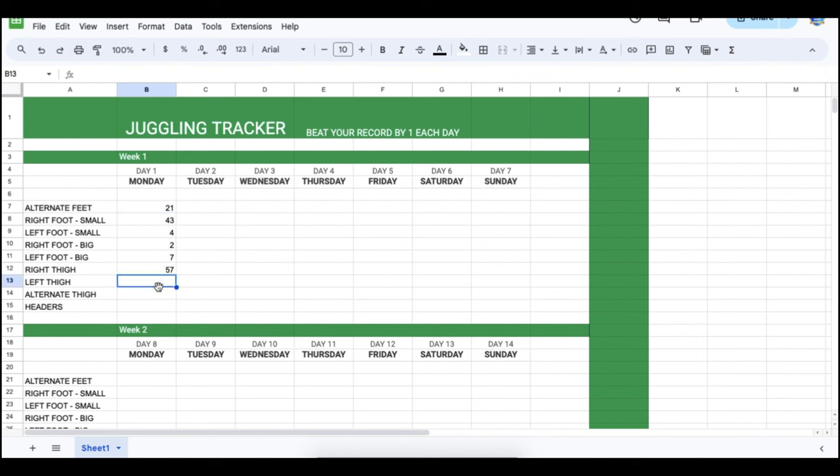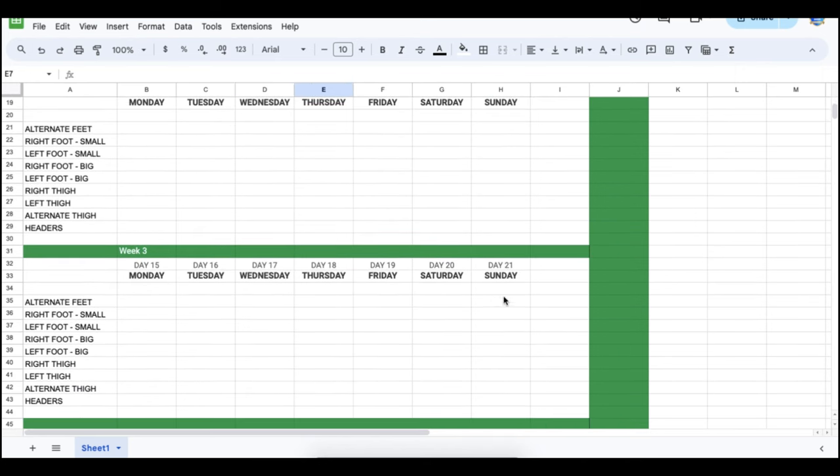Now that you have this tracker, you're going to input all your records on a daily basis. Each day, all I want you to do is try to beat your record by at least one. So let's say your record on alternating feet was 21 on the first day — all you have to do the next day is get 22. If you get 22, that's a massive win. Move on to the next skill. If it was 43, you're trying to get 44. Some days your records might jump up by 12 in one day — awesome, but don't spend any more time once you get that little win.